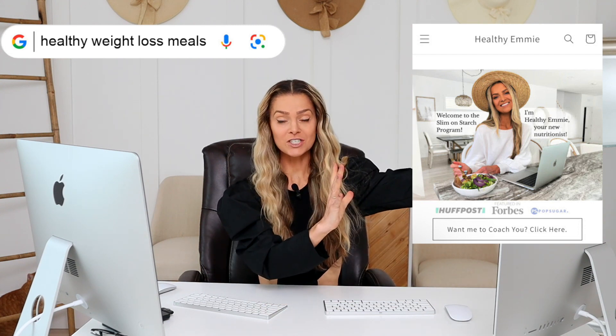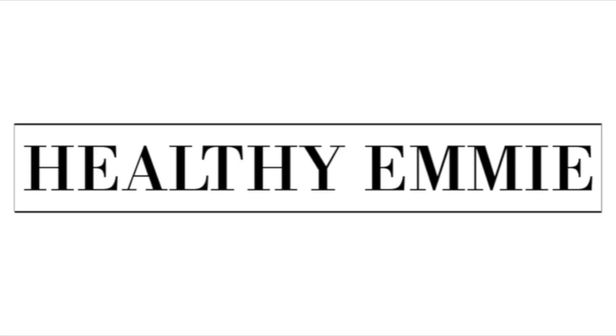Hello! My name is Emmy, I'm a nutritionist and the creator of the Slim on Starch program, where you work with me as well as a mindset coach and a nutrition coach to lose weight on a plant-based diet. If you want to do that, go to healthyme.org or just click the link in the down bar.